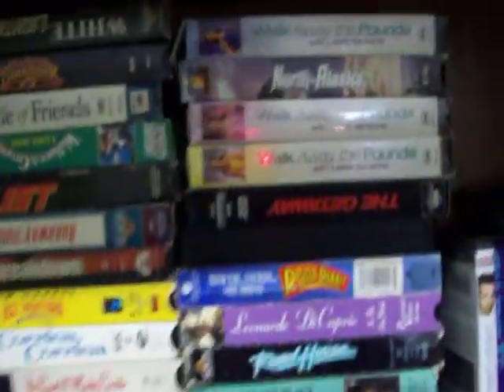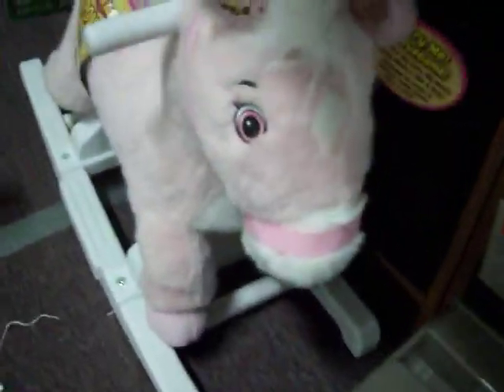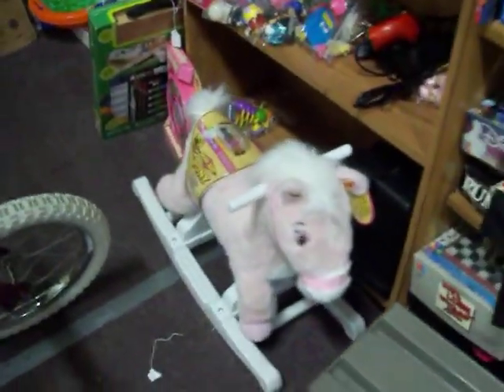Have our paperbacks — all our paperbacks for just 50 cents a piece. Also have a lot of VHS movies here and children's books as well. Have this brand new rocking horse here — Rockin' Rider Pony, sings and talks — just $25 for that, it's brand new.